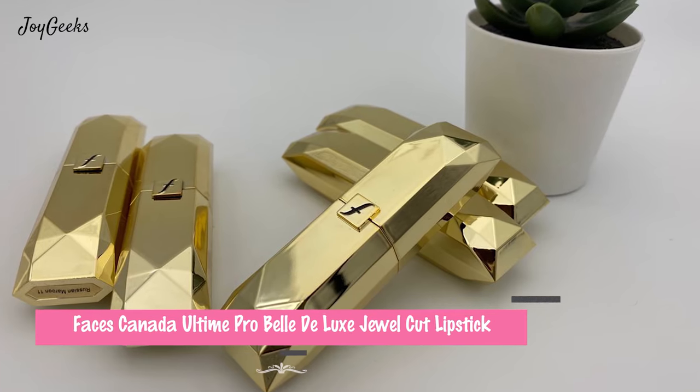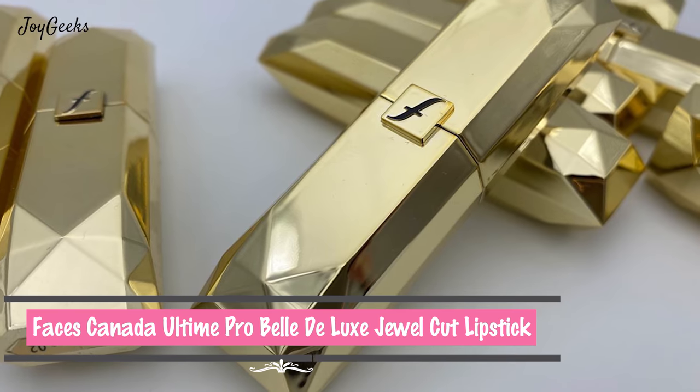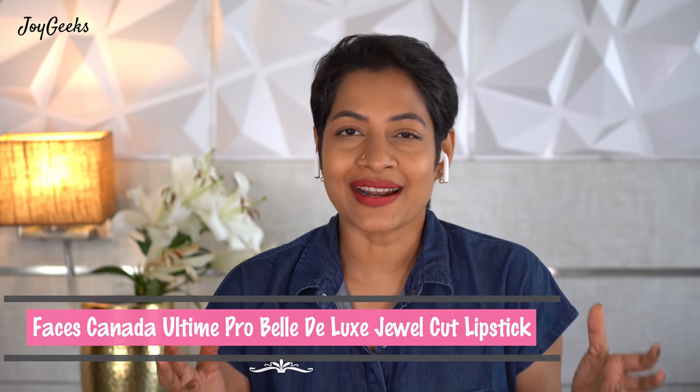This is a video featuring the Faces Canada Ultime Pro Belle Deluxe Welcome Lipstick — quite a long name. Hi, I'm Aparna Dinesh and I welcome you to Joy Geeks, a channel where I create beauty and wellness videos. I really enjoy lipstick swatches and it's a swatch party here.